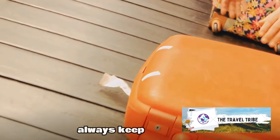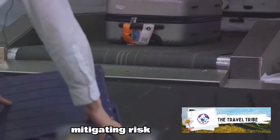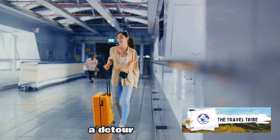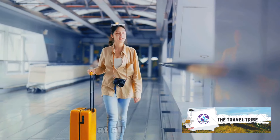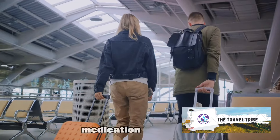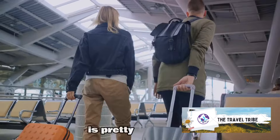Second tip: always keep your valuables in your carry-on. Why? It's all about mitigating risk. Checked luggage goes through a lot — it's handled by multiple people, tossed on conveyor belts, and sometimes it takes a detour. Having your valuables in your carry-on ensures they are within your control at all times. Think about it: would you rather have your pricey electronics, cherished jewelry, or essential medication in a bag that's out of your sight, or right with you where you can keep an eye on them? The answer is pretty clear.